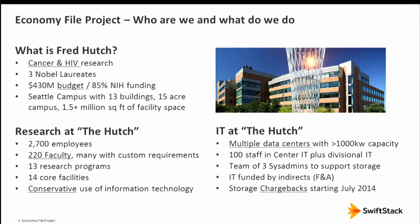What is Fred Hutch? We are a cancer and HIV research center with about a half-billion dollar budget, largely funded by the federal government. For the purpose of our talk, we have multiple data centers on one campus — that's really important. We're also subject to an explosion in genomic data sets, and we introduced chargebacks in July 2014: researchers get a certain level for free and pay when they exceed a threshold.